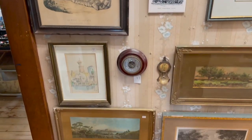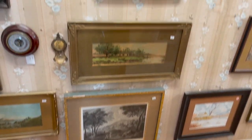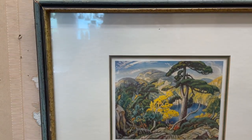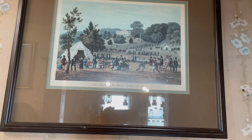I must admit I'm partial to artwork and there were some really nice pieces in here, but they were a little bit overpriced and I've got so much artwork at the moment I just don't have enough walls to put them up.